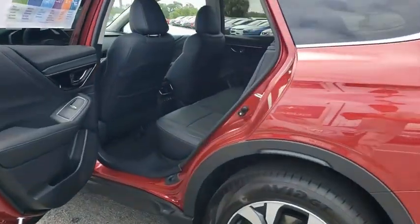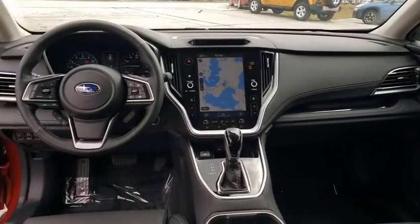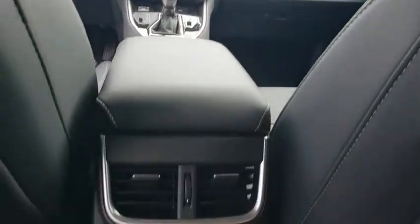Lane departure warning, all-wheel drive, anti-lock braking system, leather-wrapped steering wheel, Bluetooth, power steering, adjustable steering wheel, floor mats, keyless start, cruise control.